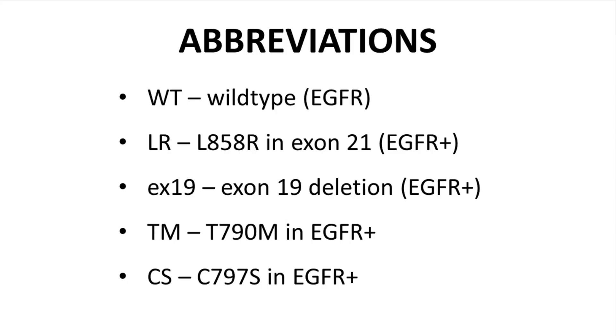Before we look at active compounds, let's list some key abbreviations. WT is wild-type EGFR. LR refers to the L858R mutation in exon 21, one of the situations that gives rise to EGFR-positive tumors. X19 refers to exon 19 deletions, another situation giving rise to EGFR-positive tumors. Note that saying a tumor is EGFR-positive is a bit ambiguous, as multiple conditions can give rise to an EGFR-positive tumor. TM is a specific mutation observed in EGFR-positive tumors of patients who have received TKI treatment, and CS is another observed mutation.